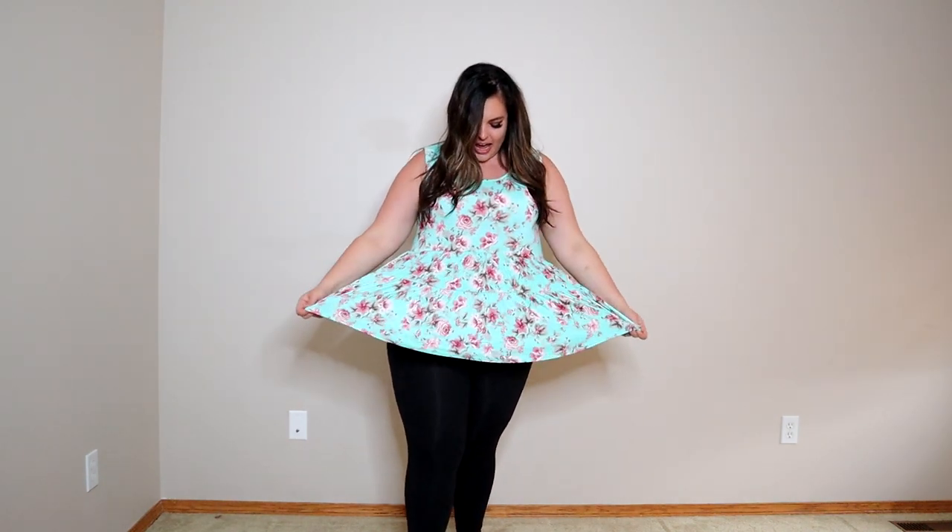Here is the first item — the floral tank, and I'm obsessed with this color. I am wearing a 1X. It is fairly big. I would recommend sizing down if you like a tighter fit, or feel free to stick to your size if you like a looser fit. It is $39.95 — such a great price. It is so soft, it almost feels silky.